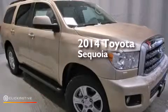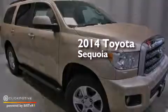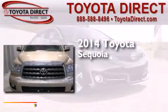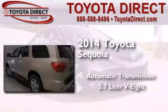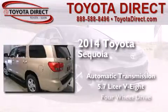This is a brand new 2014 Toyota Sequoia. This SUV has an automatic transmission, a 5.7-liter V8, and 4-wheel drive.